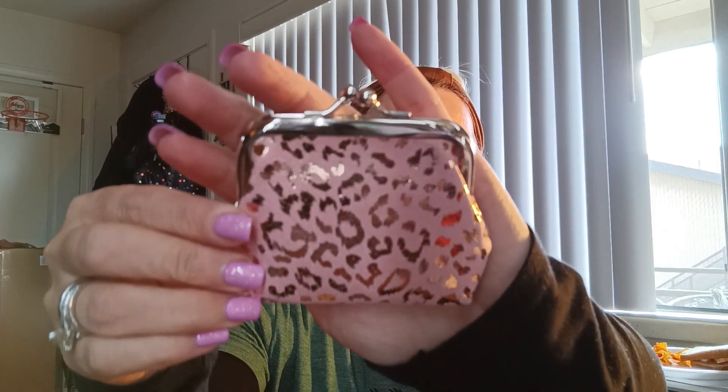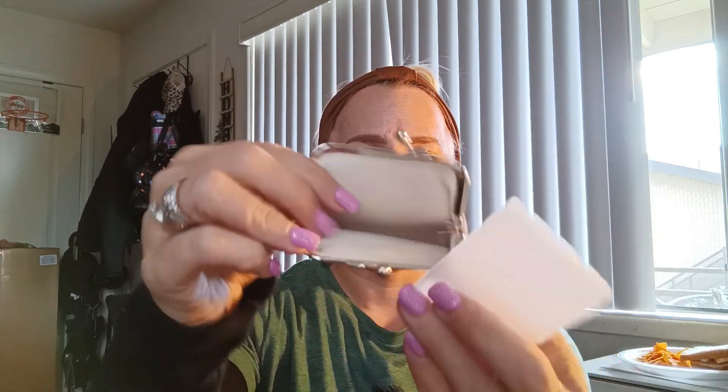I got a little coin purse for $1.19. Of course it's pink because I like pink, and it has the cheetah prints — the gold cheetah prints on it. That's what it looks like inside. It came with a little piece of foam. So yeah, I got that.